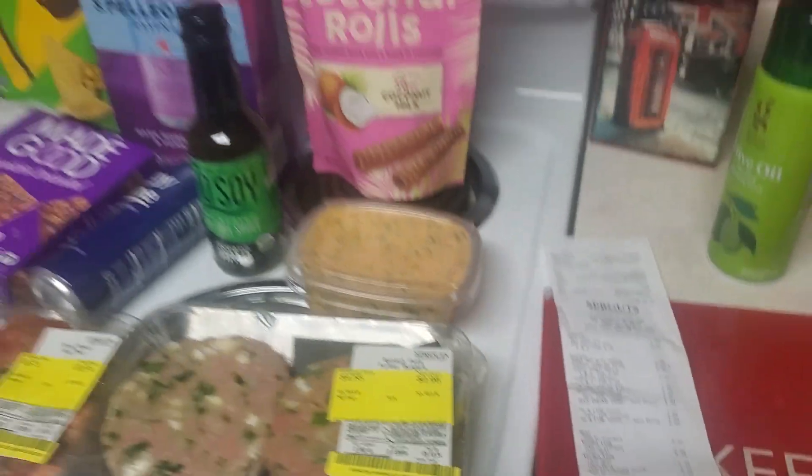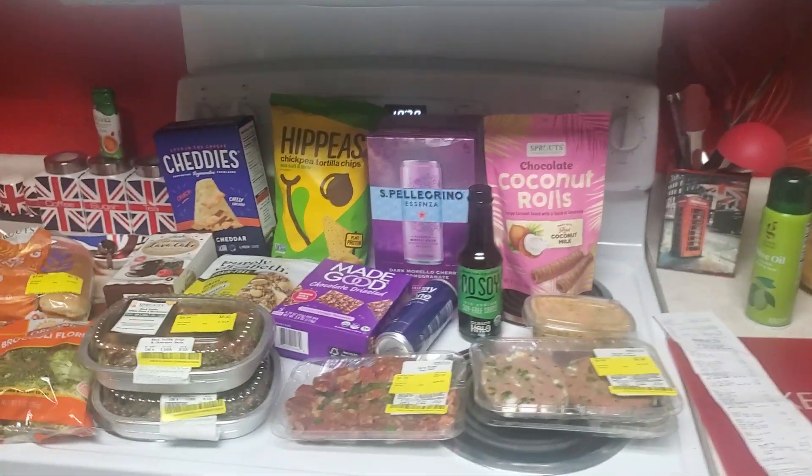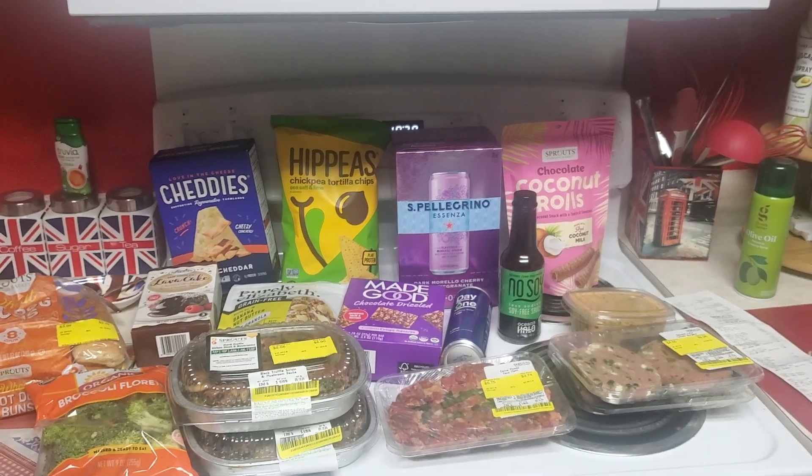So that is my Sprouts haul for the week. I thank you all for watching — please like and subscribe, and I'll see you in the next one.